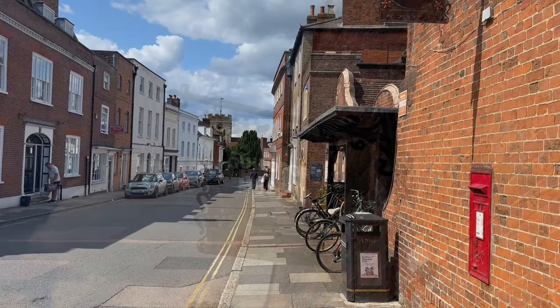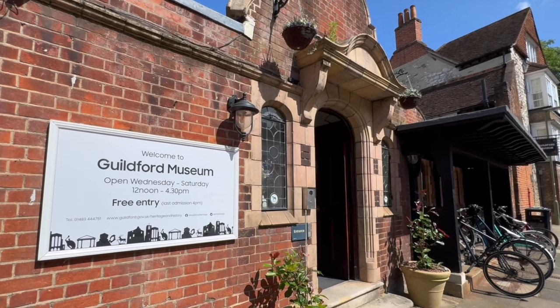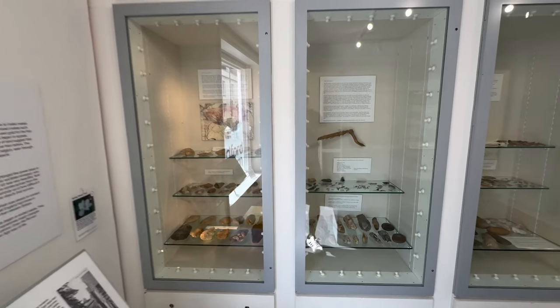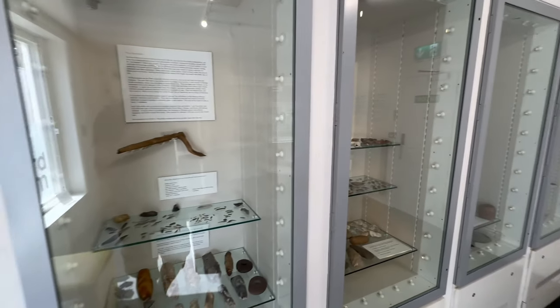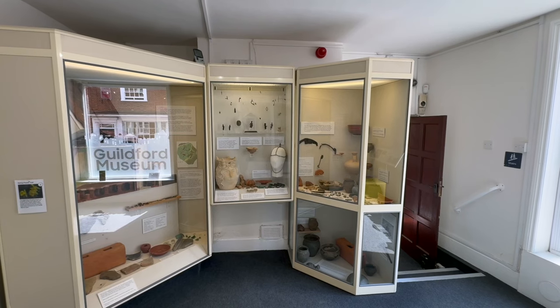After I'd finished looking around the castle grounds, I then headed round to Guildford Museum, which is free to enter. There are many great historical instruments and tools you can see here, and there is some great information about the history of the area as well.